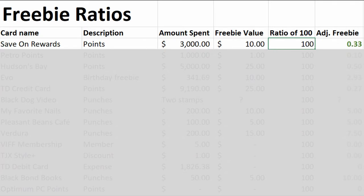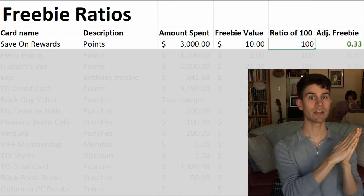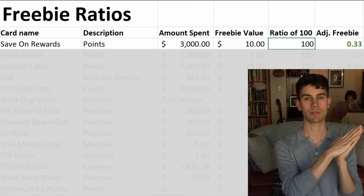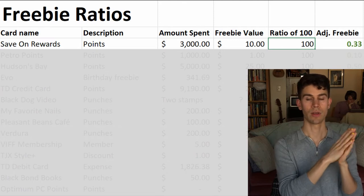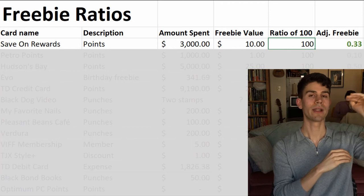So this one gets a freebie credit of 100 to 0.33. Freebie ratios are essentially a comparison of $100 to the value of the freebie that you will get after spending money at a place. The number on the right is all you need to focus on, because if it's a higher number, it's a better value.